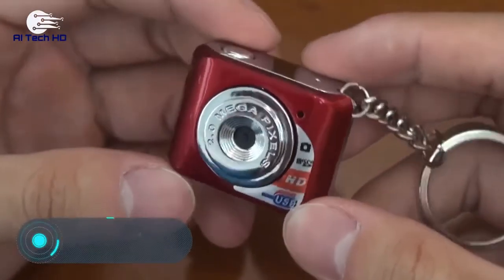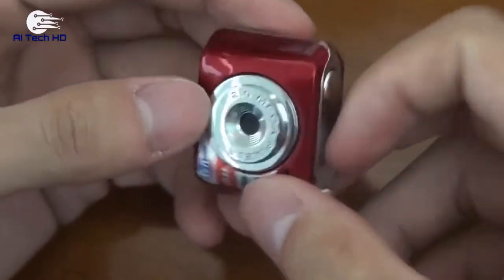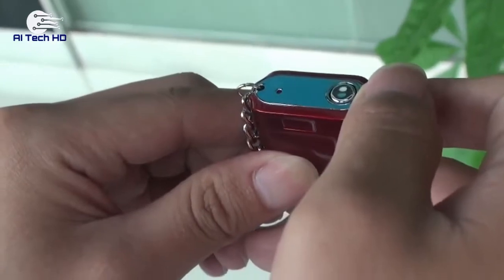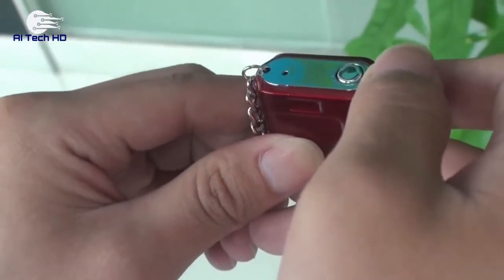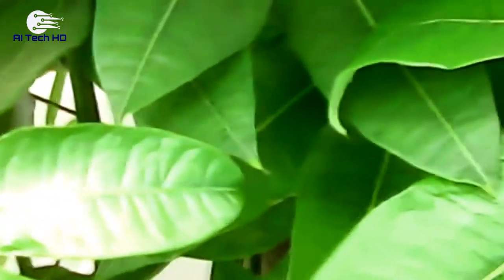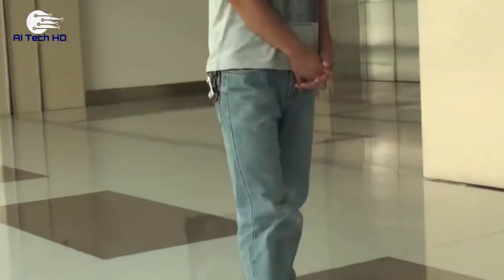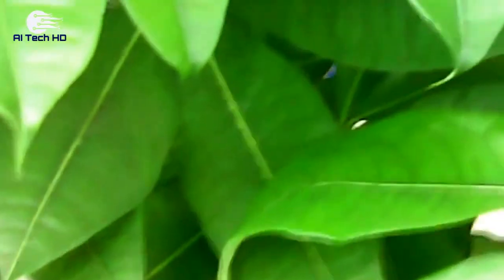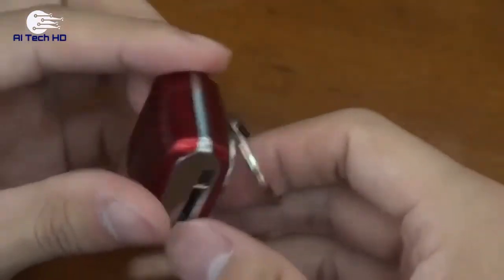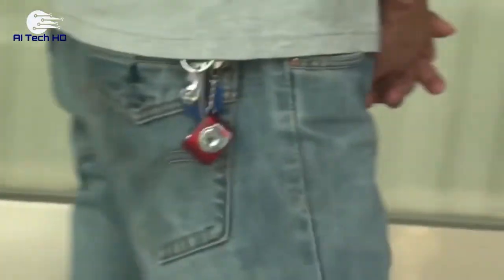Mini HD Digital Camera. Fans of tiny gadgets will certainly like this camera. The small device weighs only 13 grams, while measuring 3.5 x 2.5 x 1.8 cm. At the same time, it takes pretty decent pictures with a resolution of 1280x720 or 1280x1024 pixels. The video is of lower quality, but it's still not bad considering the size of the device: 30 frames per second and 720x480 pixels. Inside, the camera can accommodate a 32GB memory card, and the most important advantage is the price — only $13.